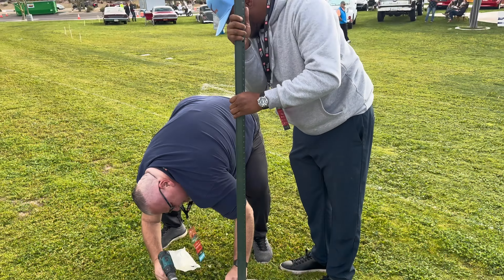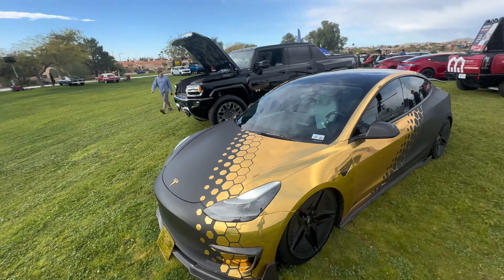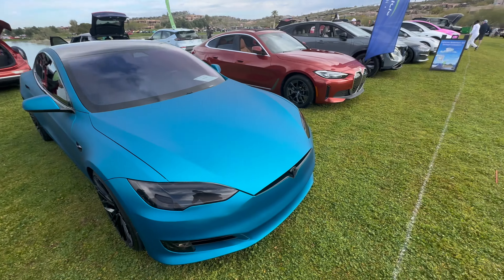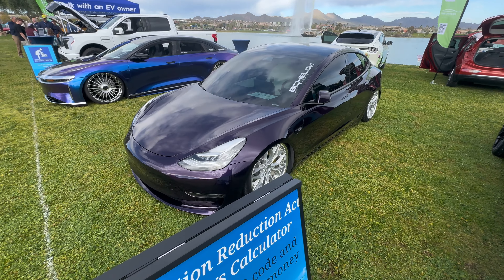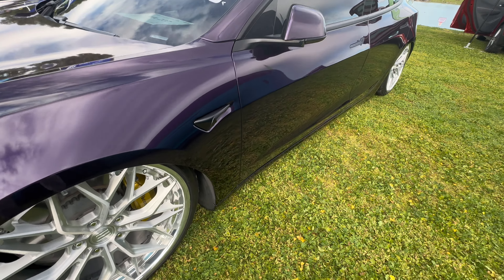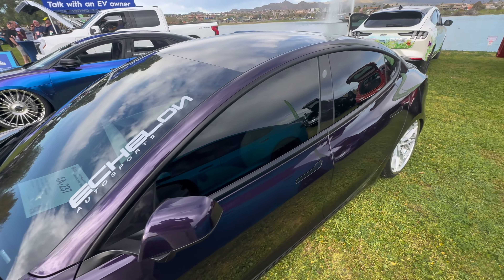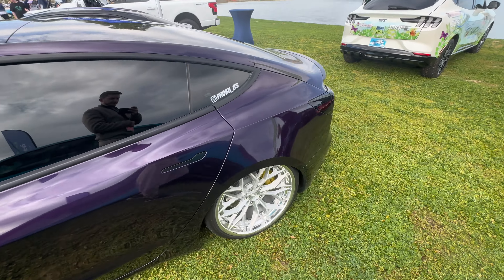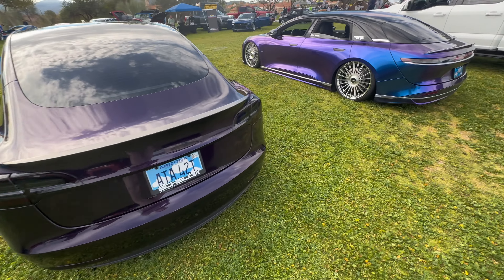Now let's take a look at all the EVs that made it into the show, starting with mine right next to the helicopter. We've got a beautifully wrapped blue Model S and a bagged Model 3 in this super dark purple — probably one of my favorites that I've seen at the show. The rims are just absolutely beautiful and the whole thing looks so cohesive. It's from a guy that works at Echelon Motorsports, so shout out to them.